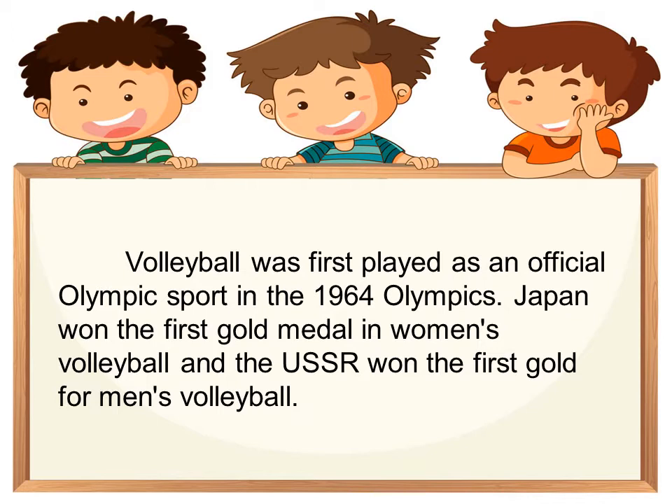Volleyball was first played as an official Olympic sport in 1964. In the 1964 Olympics, Japan won the first gold medal in women's volleyball and the USSR won the first gold for men's volleyball.